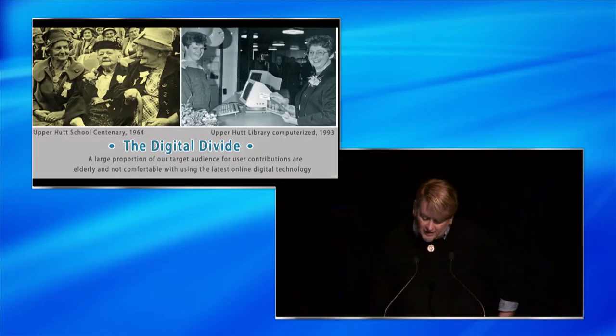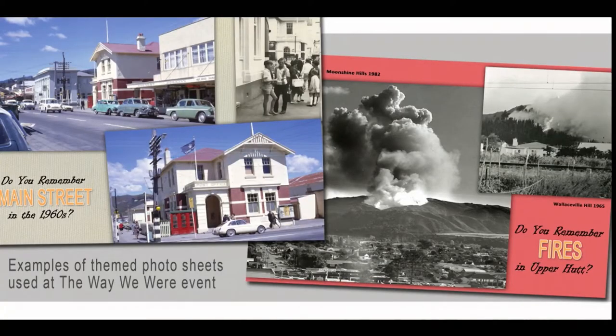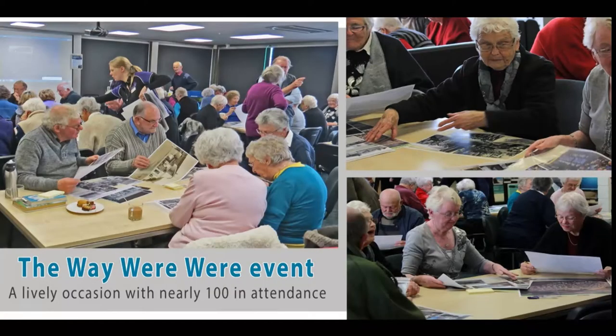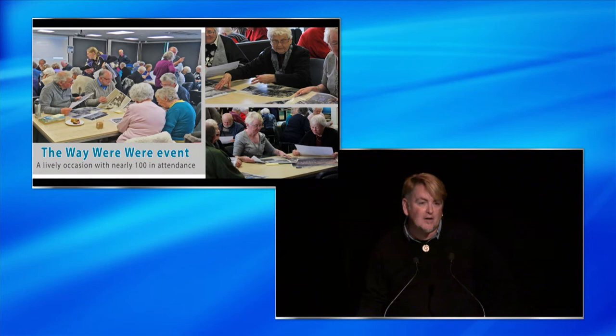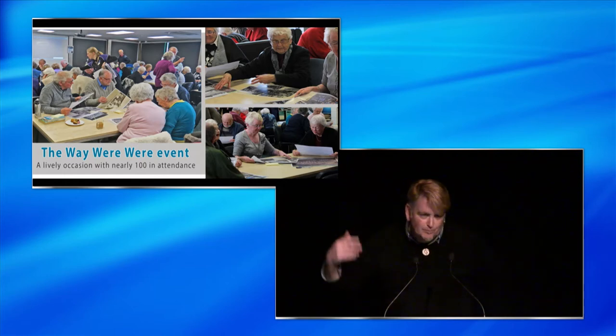We initially encountered some problems with the uptake of our site that we attributed to the digital divide — namely that many of our target audience were seniors who were less than comfortable with using technology of this kind. So we started experimenting with what we thought of as analog crowdsourcing techniques. One of these involved printing off hundreds of A3 sheets with themed selections of our images, which were then passed around at what we called the Way We Were events, where people could share memories and write comments on the sheets or on post-it notes.